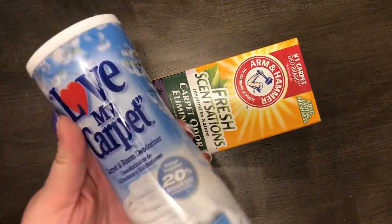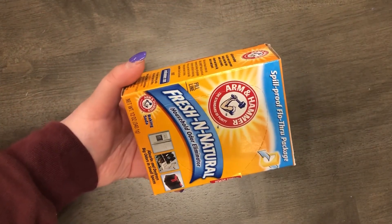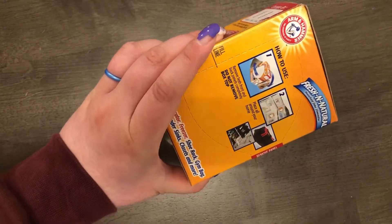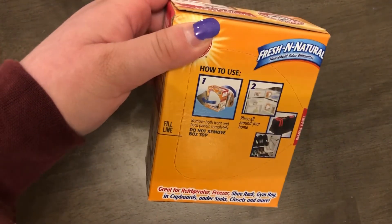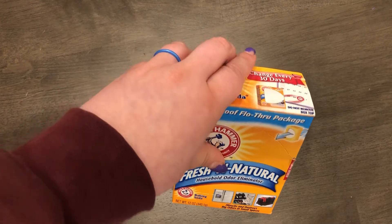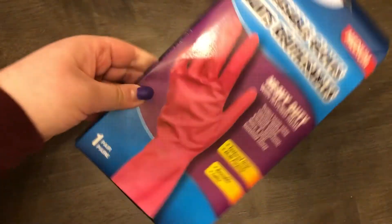I also got Fresh & Nature household odor eliminator — these usually cost $3 to $4 at regular stores. I'm going to put this in my refrigerator to neutralize odors. You can also use it in a gym bag or any area with a weird smell. This one is actually name brand Arm & Hammer, so I highly recommend it.